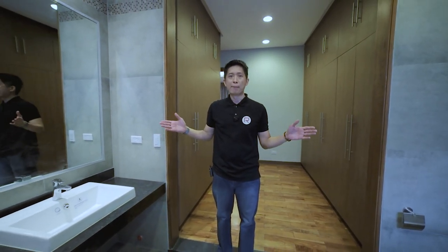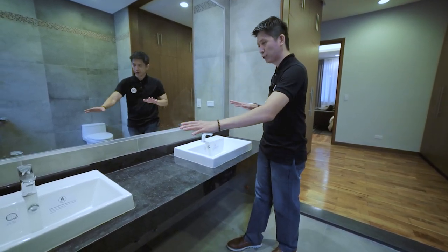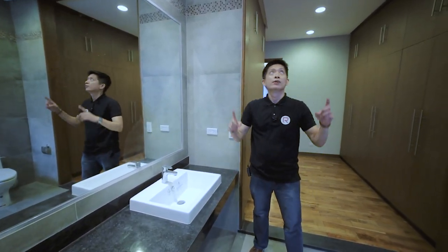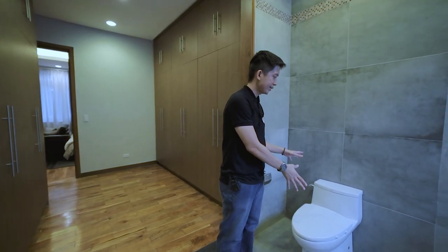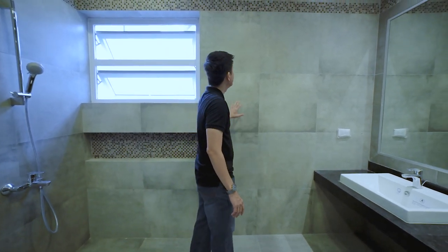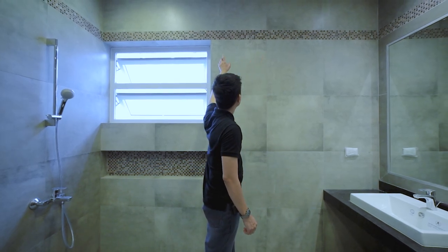We're now in the master toilet and bath. We have a bathroom granite countertop with two bathroom sinks — his and hers. We have a huge vanity mirror, a drop ceiling with pin lights, a water closet, a shower area, and awning windows for ventilation and natural lighting. The tile design has an industrial look, and there is also a mosaic tile design accent.